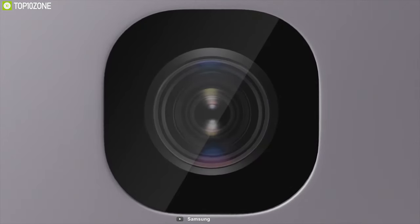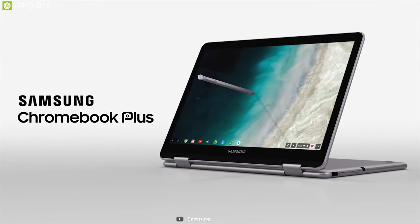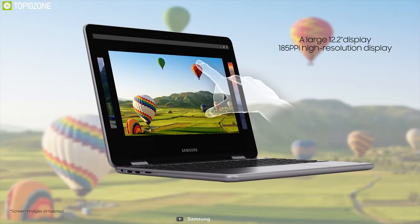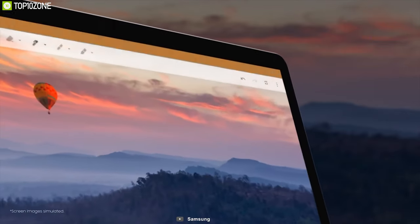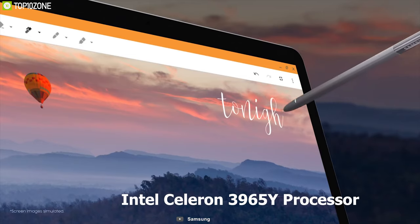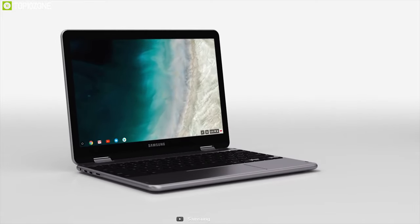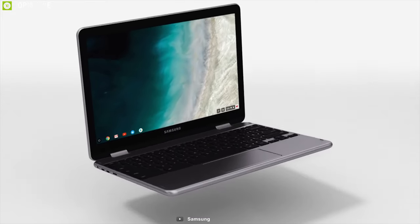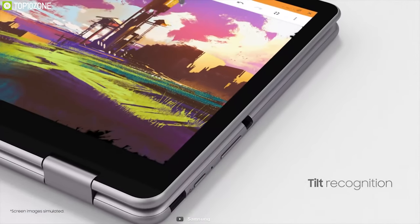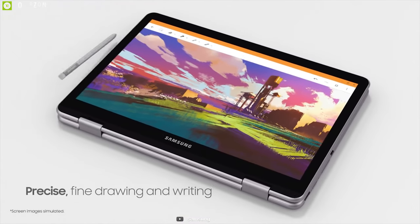Get more tasks done anywhere, anytime with the lightweight 2-in-1 Samsung Chromebook Plus V2, which offers many unique features. It comes in a 12.2-inch FHD WSGA LED display with a touchscreen panel and integrated Intel HD graphics for brighter image quality. This Chromebook is powered by the Intel Celeron 3965Y processor combined with 4GB memory at 1866MHz and 64GB of eMMC built-in memory. Experience the power of the incredibly precise built-in pen that never needs charging — always ready to write, sketch, edit, magnify and even take screenshots.